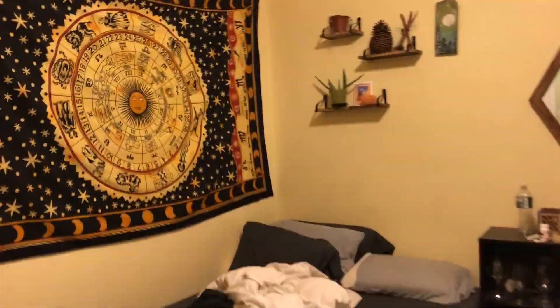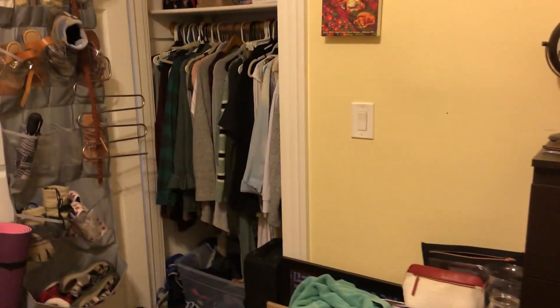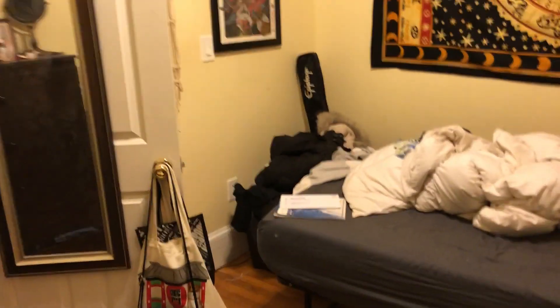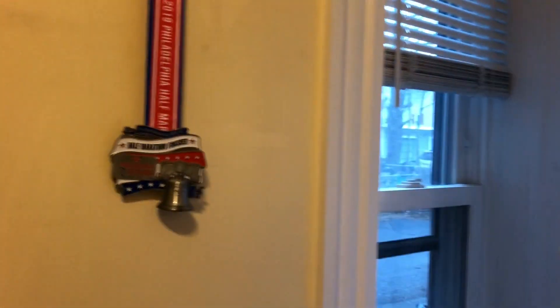Now this is bedroom two. Again, enough space for a full-size bed and a bunch of floor space left over. There's room for a dresser and a closet. There's a dresser, door, bed, and a small window over here.